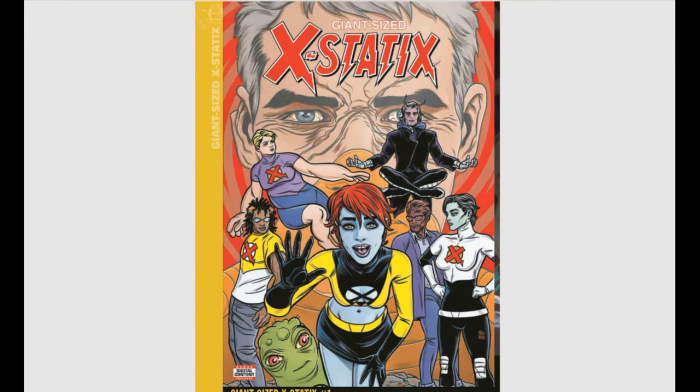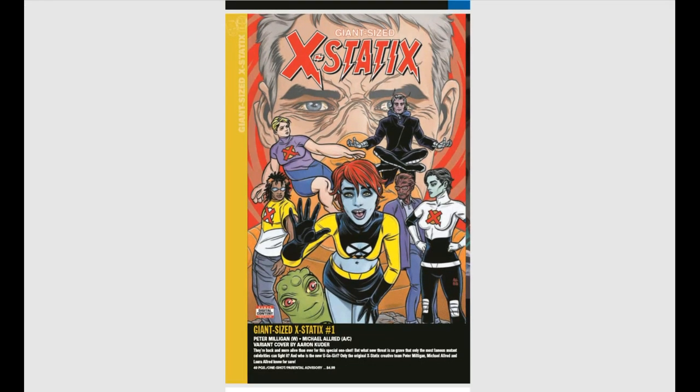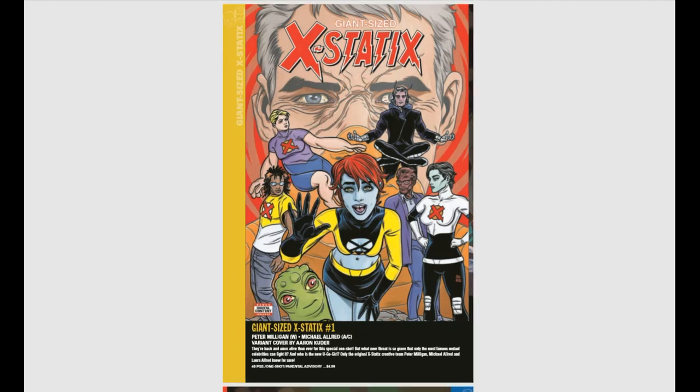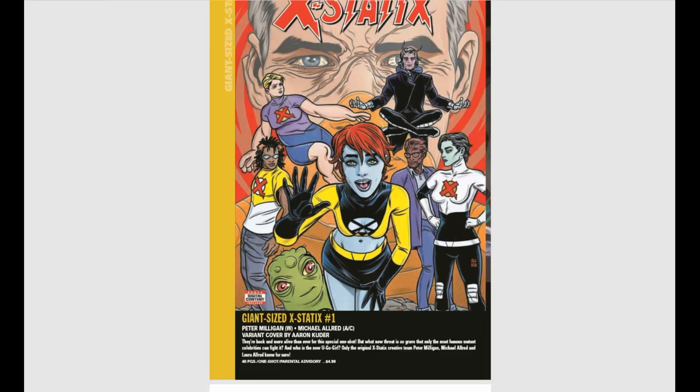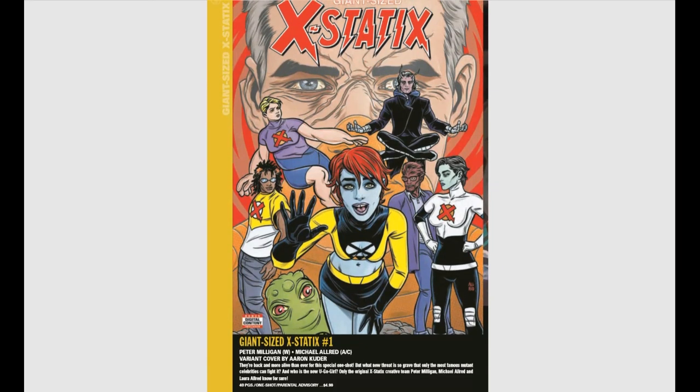X-Statix is coming back with the original creative team of Peter Milligan and Michael Allred. It's funny — after getting out of comics in the late 90s and early 2000s, I walked into a comic book store one day and saw Mike Allred's artwork on an X-Men comic book and thought, 'This is the guy doing Madman.' Really cool.